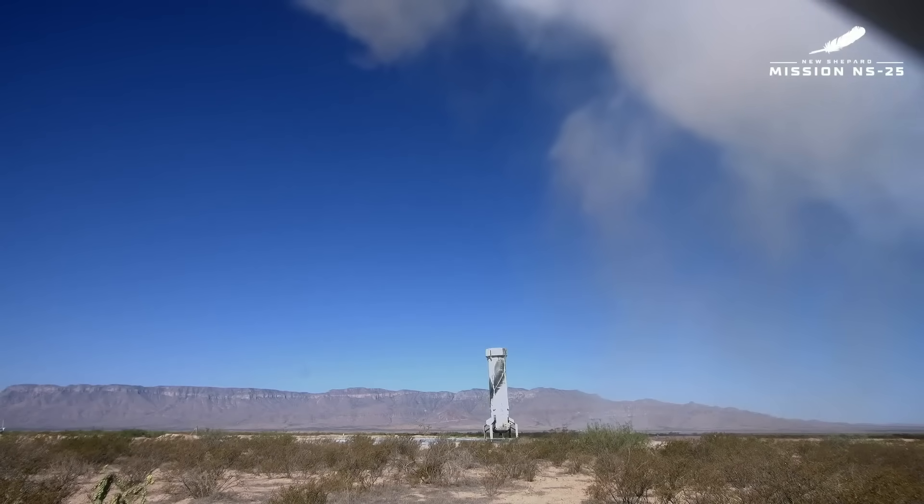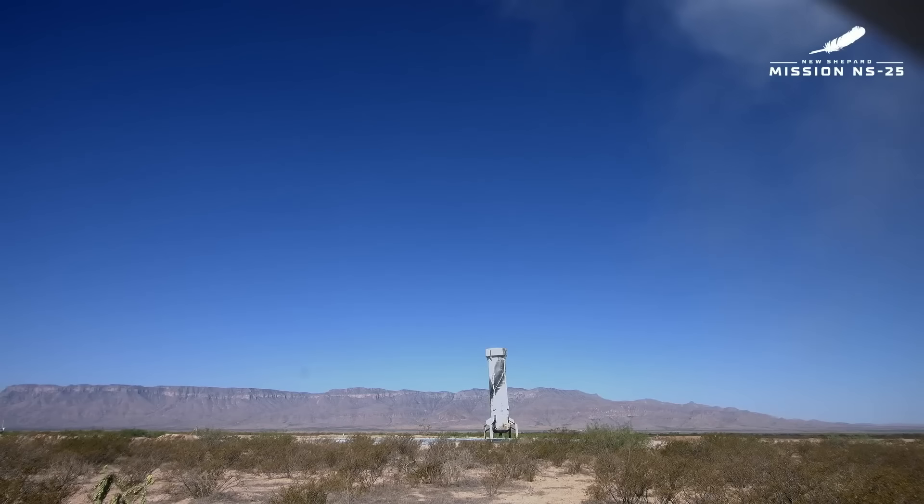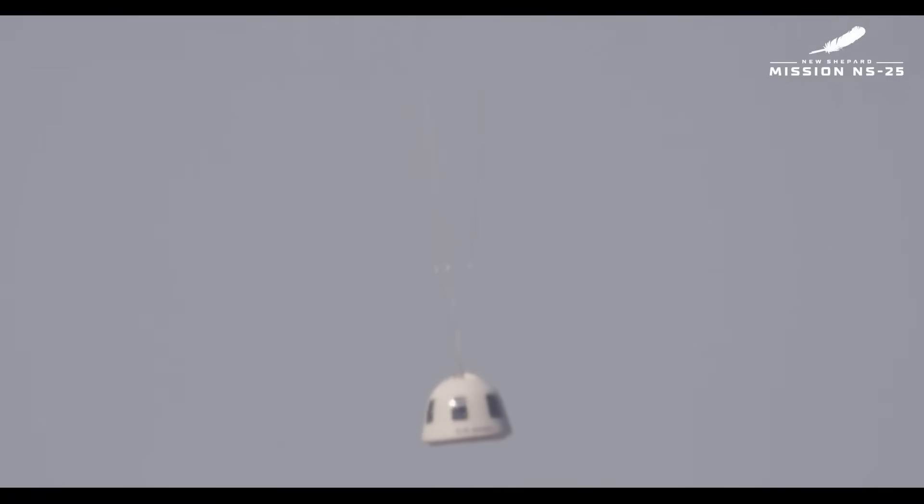It feels good to be flying again, taking our astronauts to space and back. Every day is a good day at the rocket factory, but flying people never gets old. I love that West Texas desert dust that gets kicked up — and once it clears, a landed booster. It's like a magic trick. Landing the rocket is one of the proudest moments because it shows the incredible engineering — the designing, testing, flying — that goes into bringing this rocket home from space ready to be reused. The forward fins come back in, the drag brakes come back in. You look like you could just fuel her up and launch her again.